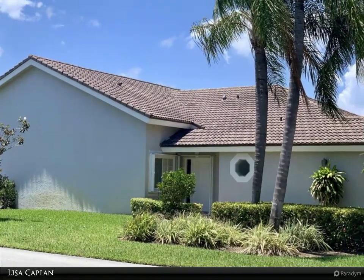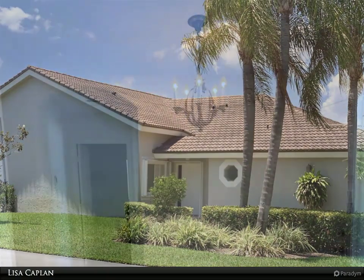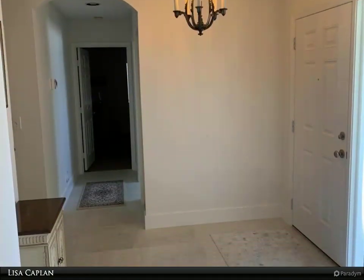Large open dining room and living room space with 16-foot ceilings, opens to a screened-in patio surrounded by tropical palms.